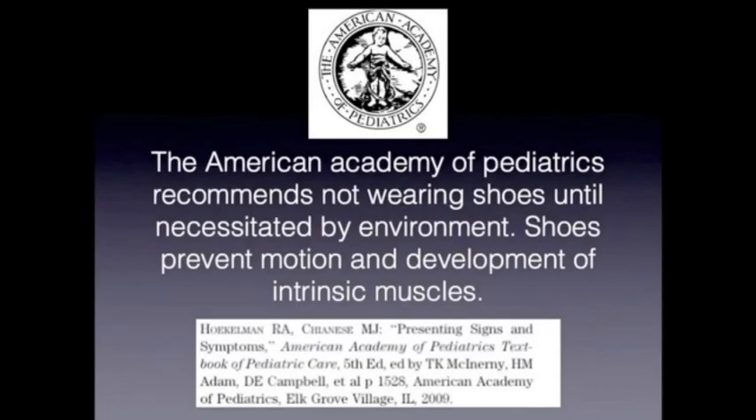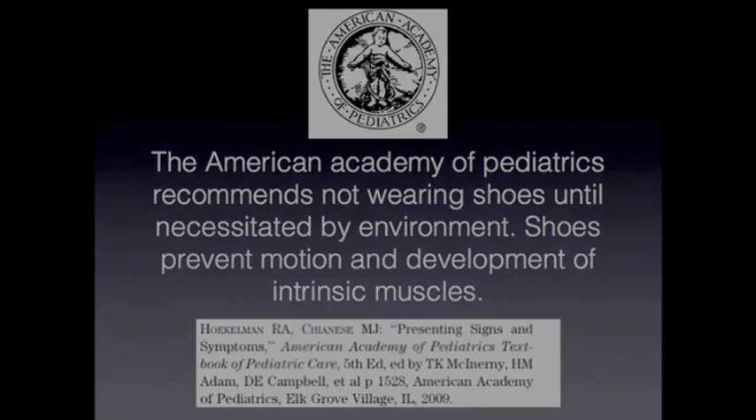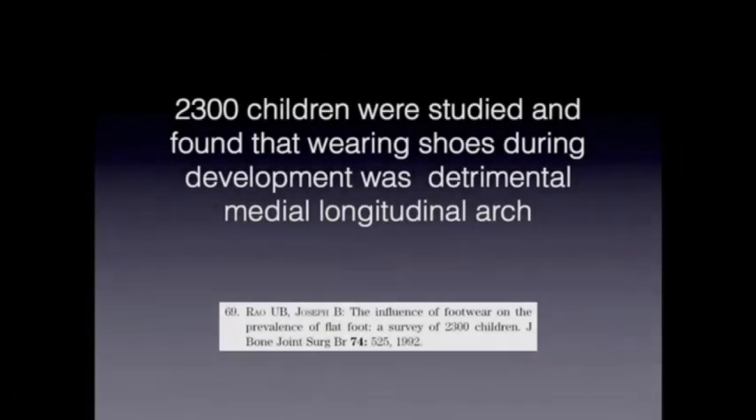The American Academy of Pediatrics recommends that children do not begin wearing shoes until necessitated by the environment. Studies looking at 2,300 children found that wearing shoes during the developmental stage was detrimental to the medial longitudinal arch. Another study found that children wearing shoes at an early age had an increase in flat foot deformities by approximately threefold.